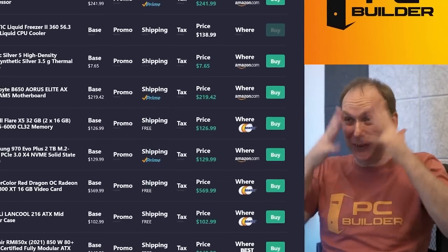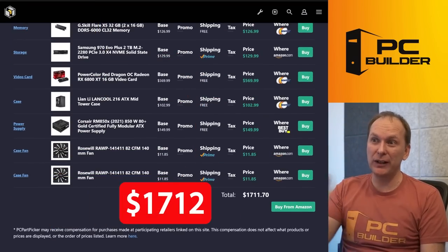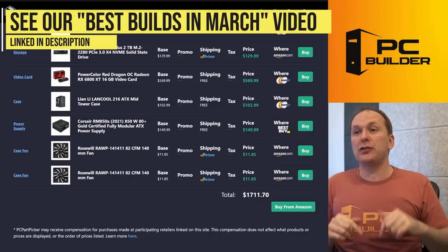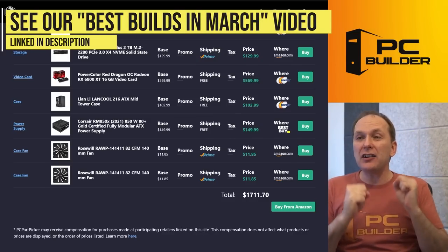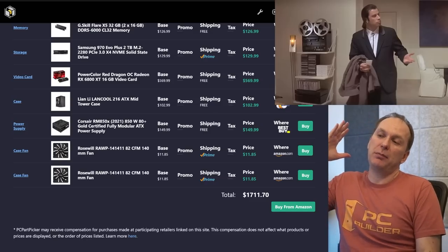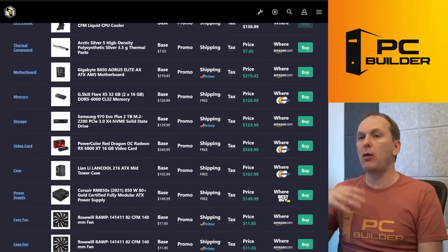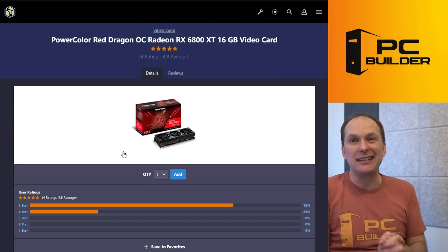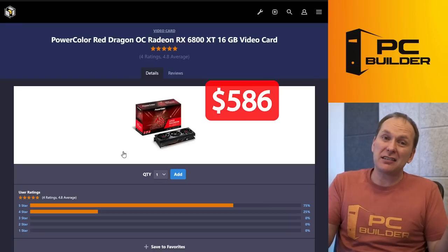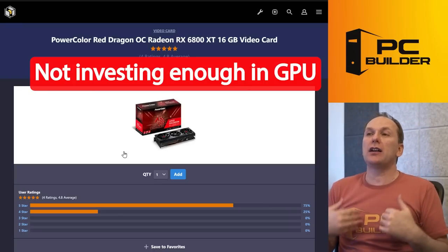Oh Lordy, how does this happen? You spent $1,700. We just did a build for $970 that gets almost this level of gaming performance. It boggles my mind how spending $700 more walks away with almost the same performance. What happened? We've got an RX 6800 XT — a $586 graphics card. That's less than a third of our budget. We didn't spend enough on our graphics card — that's what it comes down to.